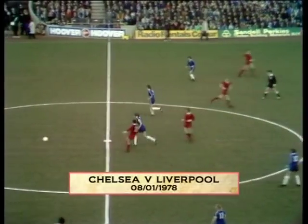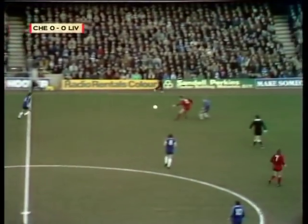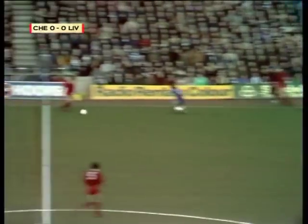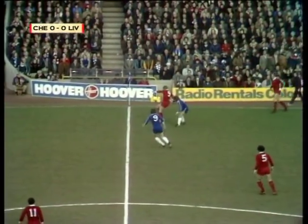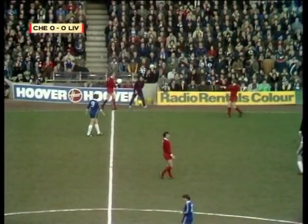What a noise and what a game in prospect as Liverpool attack the goal to our right. For those of you watching in black and white, we apologize for a bit of a clash in terms of colors — Liverpool in all red of course, Chelsea in all blue, but Chelsea have the white socks.